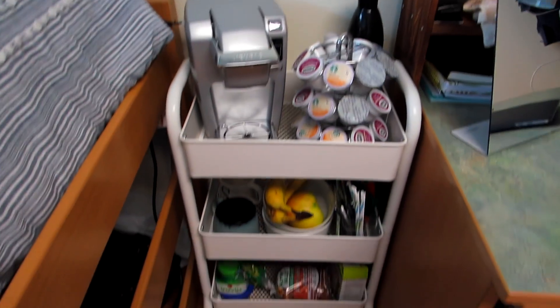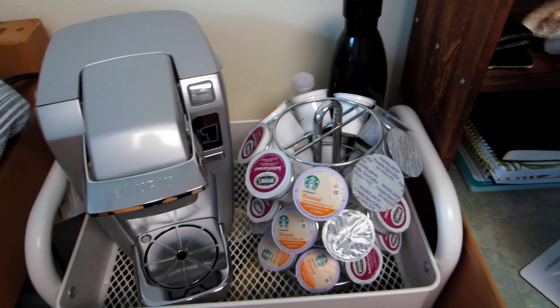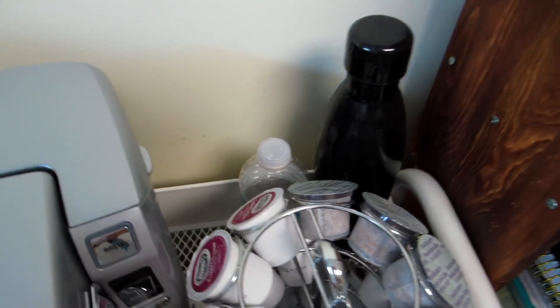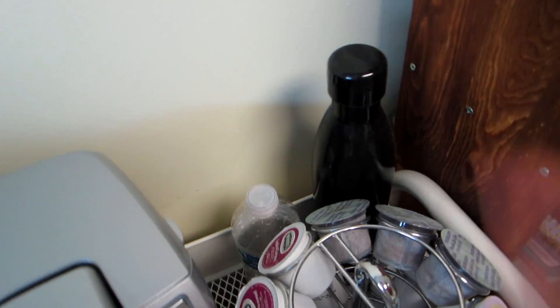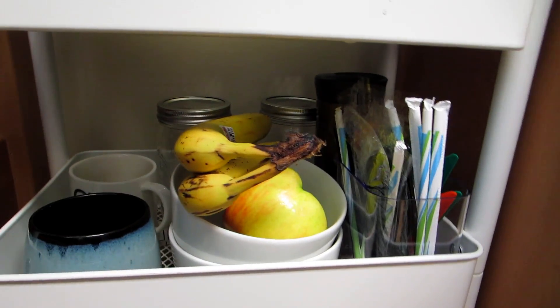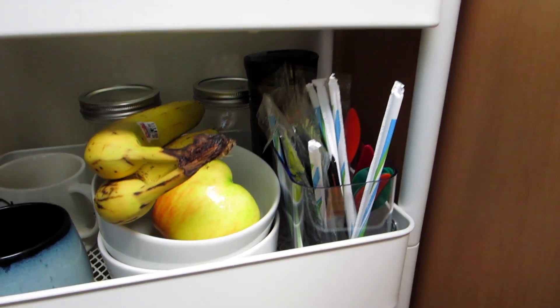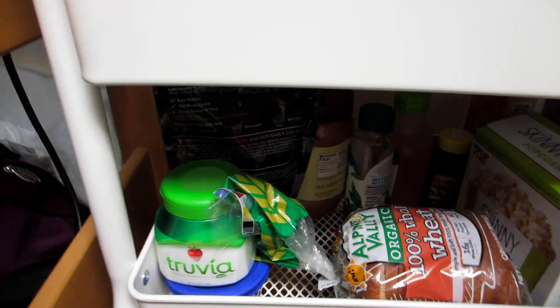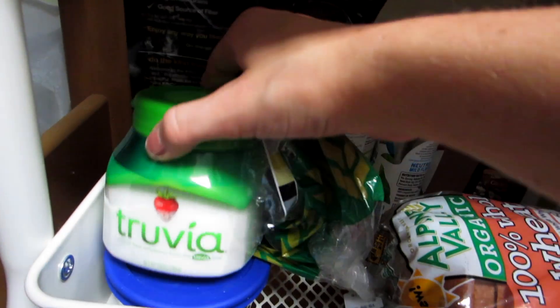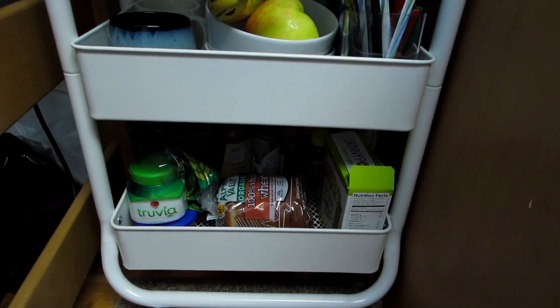I have this little rack caddy from Target that I love — I didn't think my Keurig would fit but it does. I have so much coffee, and that big reusable water bottle is just for filling the Keurig. Down below I have my mugs and fruit in bowls that I don't really use for anything else — it's like my fruit basket. I steal utensils from food places on campus because I'm not buying them. At the bottom is stuff to make oatmeal: sugar, brown sugar, granola, peanut butter, agave, bread, and Skinny Pop popcorn which I highly recommend.